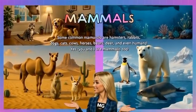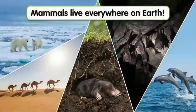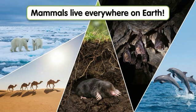Where are mammals found? Mammals live everywhere on Earth. Polar bears live in freezing Arctic regions. Camels survive in hot deserts of Asia, Africa, and Australia. Moles live underground. Bats sleep in caves. And dolphins live in oceans.